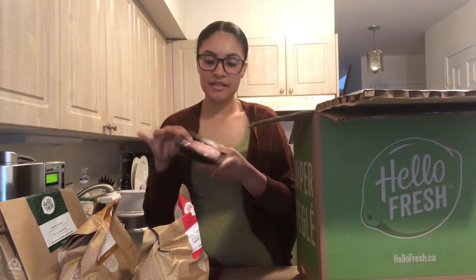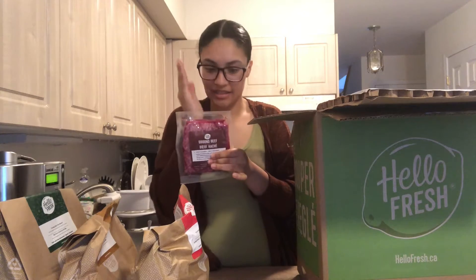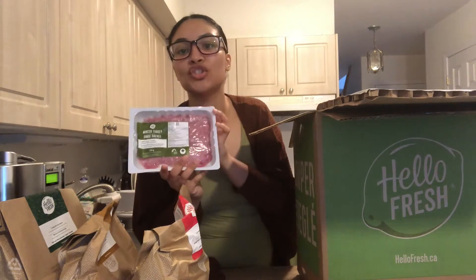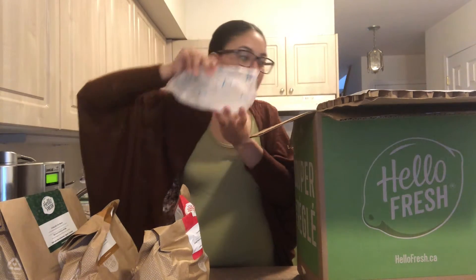So I got my chicken breasts, I got my ground beef. They make enough for two people — these are the portions for two meals. And lastly, my minced turkey. And then three more bags of ice at the bottom.